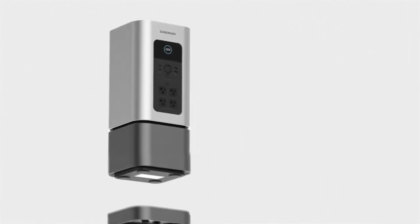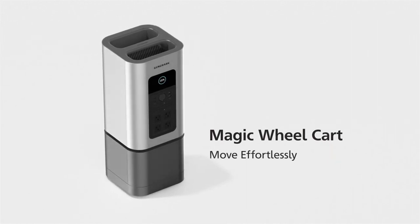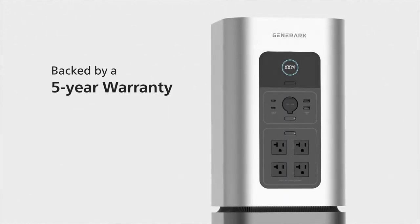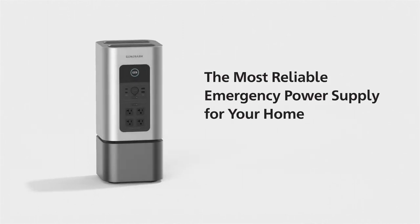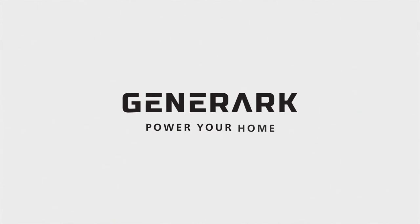It keeps vital home appliances and devices running without interruption, powers critical medical devices, tools, and communication devices to stay connected. The Solar Power Two collects the sun's rays and converts them into energy stored in the backup battery power station for later use. The backup battery station can store electricity for at least a year. Generac: your source of power when you need it the most.